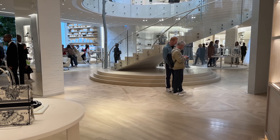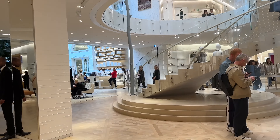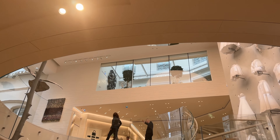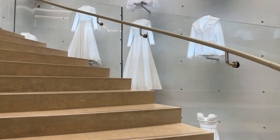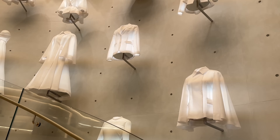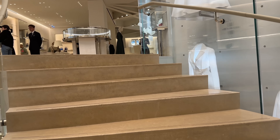I am at the Dior 30 Montaigne — the original Dior boutique. It is just incredible up here, so pretty. Here are the amazing Dior stairs. They changed this up and sometimes they make them in different colorways. Right now they're all white — they're beautiful.